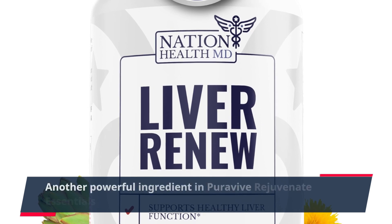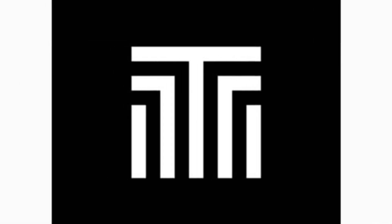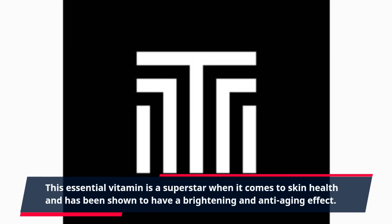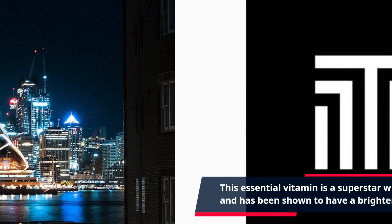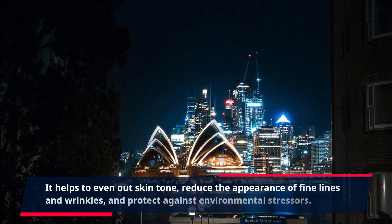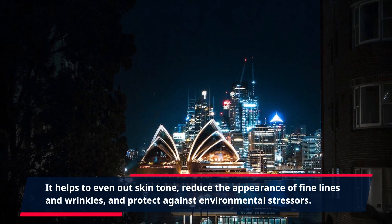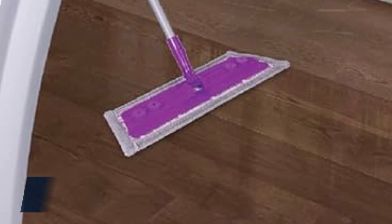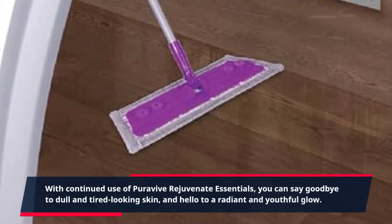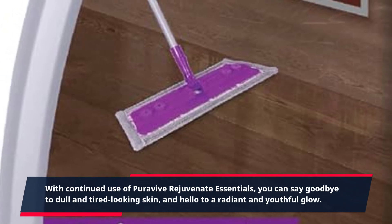Another powerful ingredient in PuraVive Rejuvenate Essentials is vitamin C. This essential vitamin is a superstar when it comes to skin health and has been shown to have a brightening and anti-aging effect. It helps to even out skin tone, reduce the appearance of fine lines and wrinkles, and protect against environmental stressors. With continued use, you can say goodbye to dull and tired-looking skin, and hello to a radiant and youthful glow.